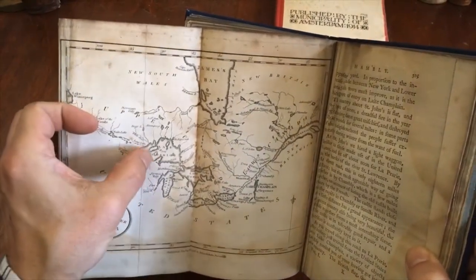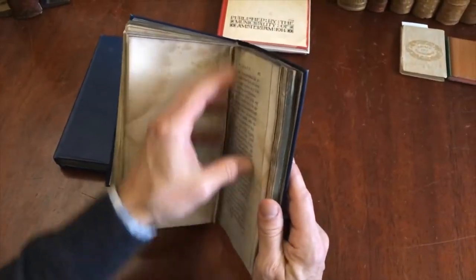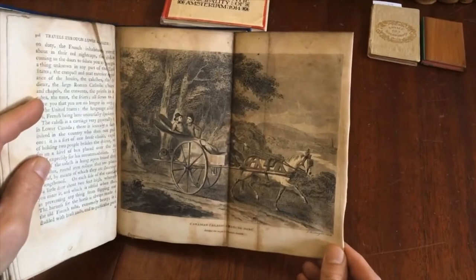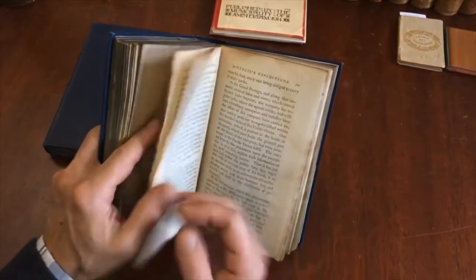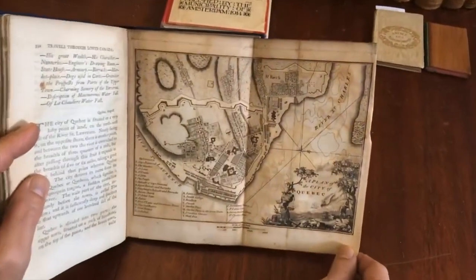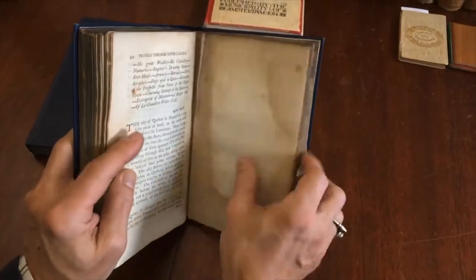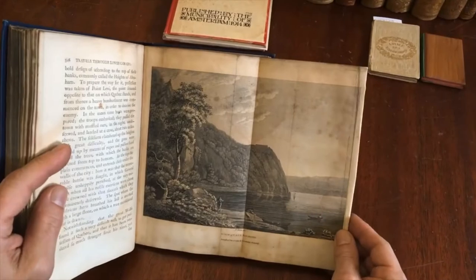Here is a map of upper and lower Canada, 1798, showing the Great Lakes — look at the islands here in Lake Superior. We'll continue to this next one: here is a Canadian horse-drawn cart, and here is a map plan of the city of Quebec — a nice decorative map with an extensive annotated key.